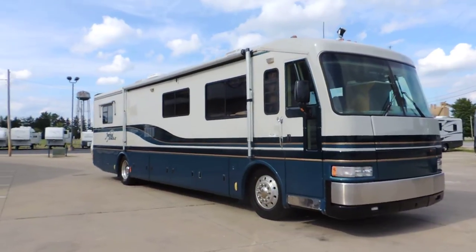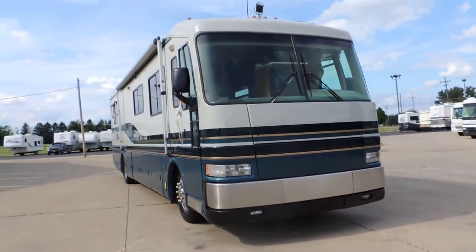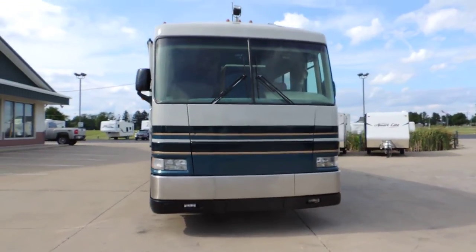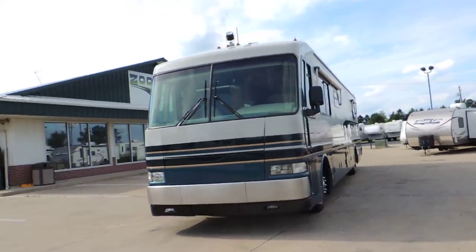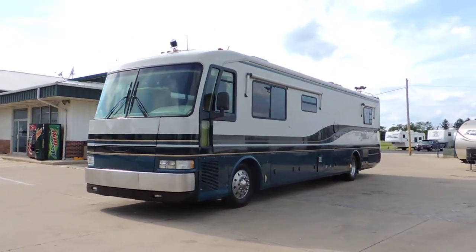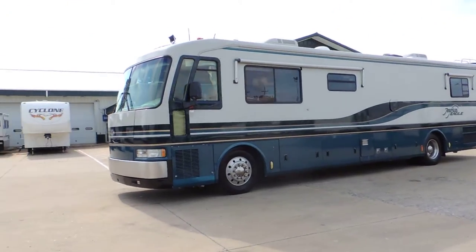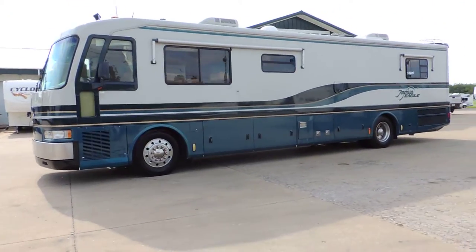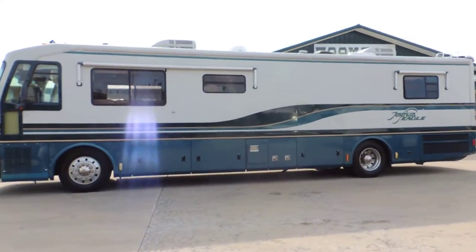It has a nice big aluminum-wrapped awning and aluminum wheels. Full basement storage with pull-out trays — one of those pull-out trays has a refrigerator in it. All the glass is good, and it has aluminum-wrapped window awnings.